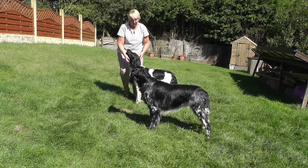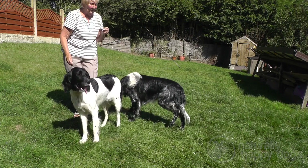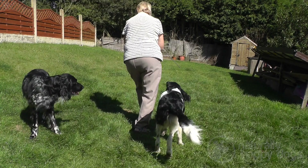They are all bred to do the same job, which is a hunt, point, retrieving gundog — to work hunting, find their game, point, flush and then retrieve when the game is shot.